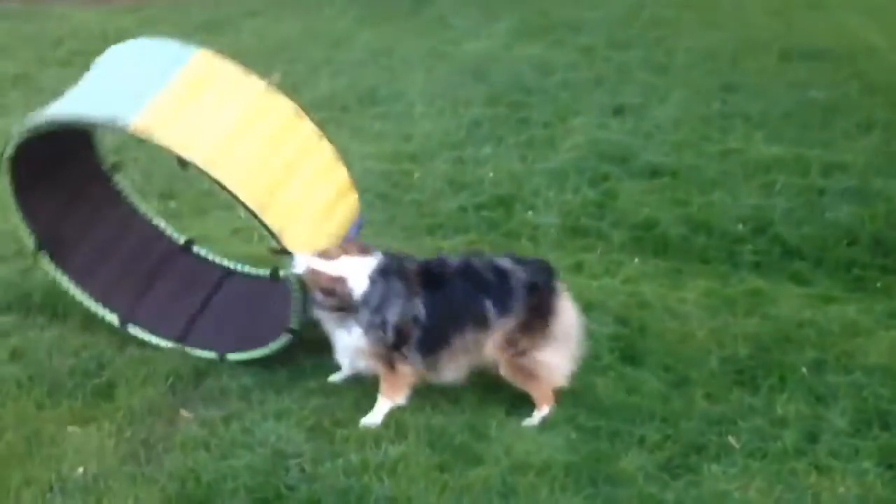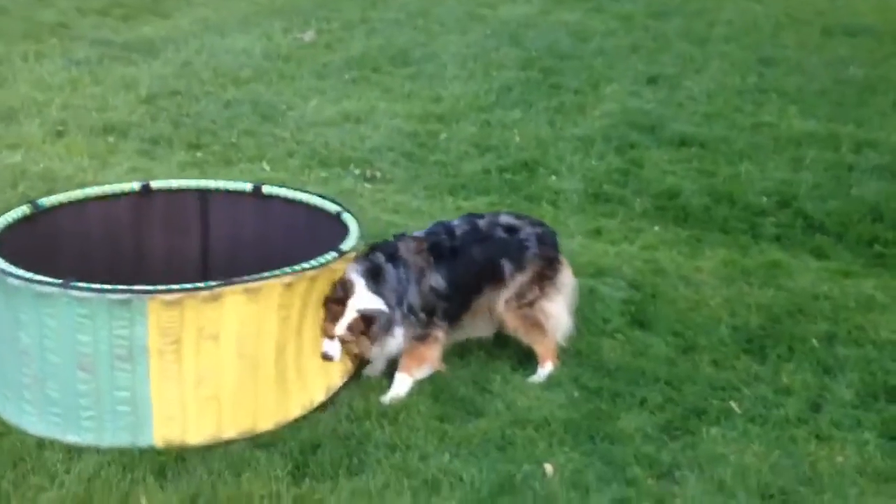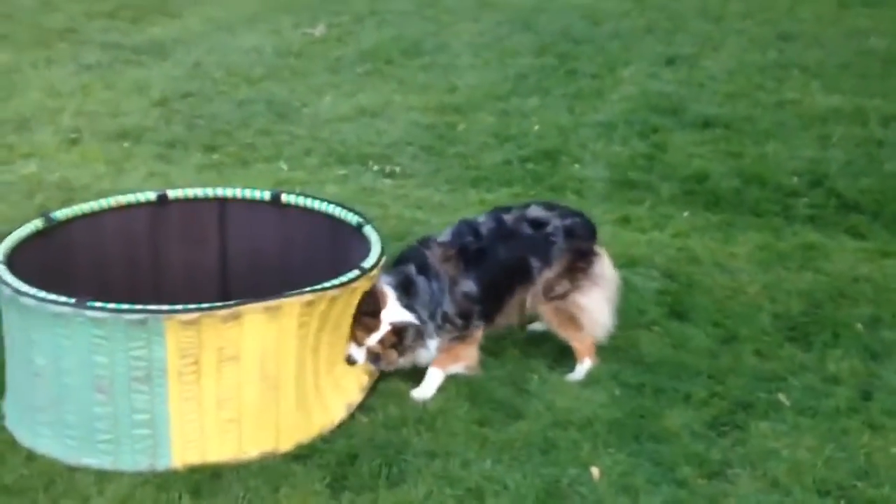The breed is considered highly intelligent and easy to train. Australian Shepherds are known for being especially eager to please their owners.